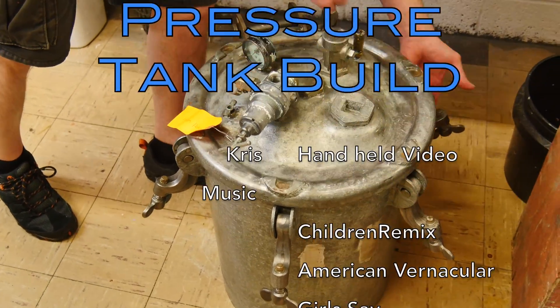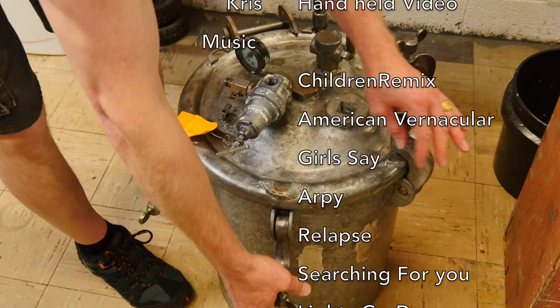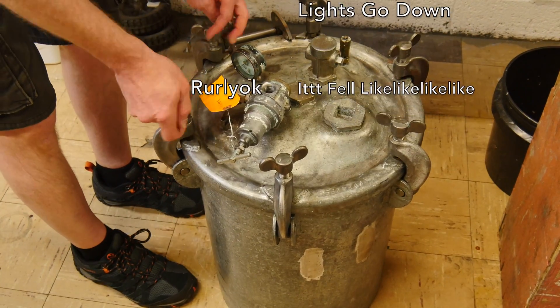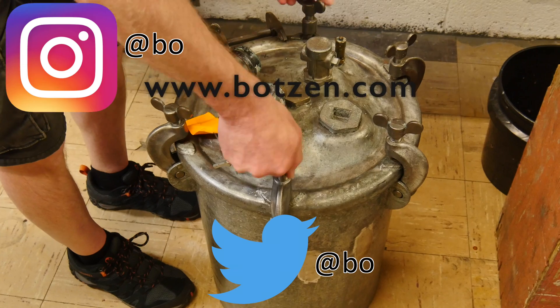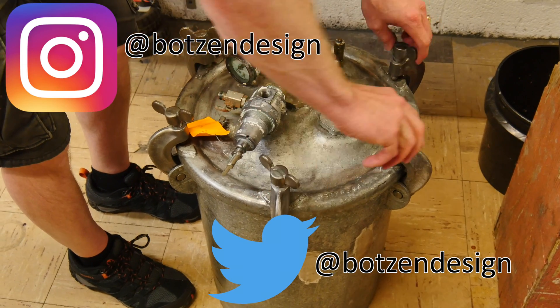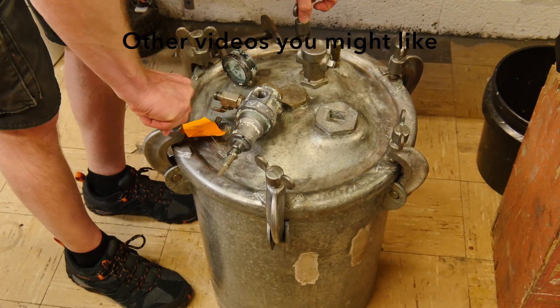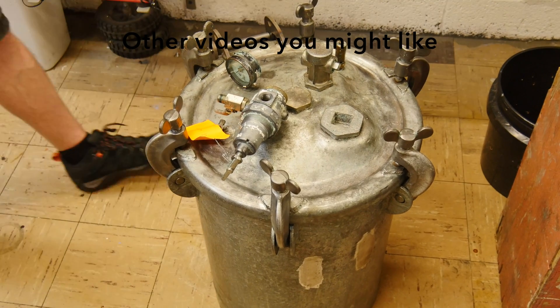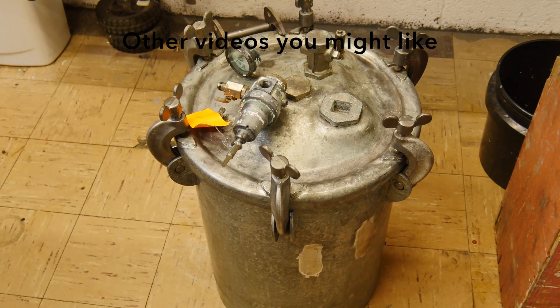If you liked the video, make sure to give it a thumbs up — that really helps me. If you didn't like it, give it a thumbs down twice. Don't forget to follow me on social media — I'm on Facebook, sometimes Twitter, and now Instagram. Rock on. Click here to check out some of the other design and making videos that I have that you might enjoy.